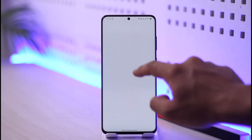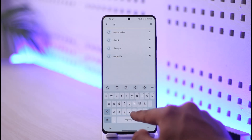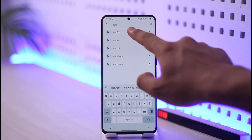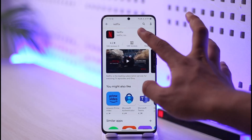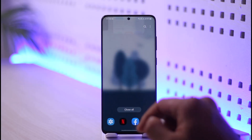Once you've cleared the cache and data, open the Play Store, type 'Netflix' in the search box, and check if there's an update available. If there is, make sure to update it to the latest version. Hopefully one of these steps will have helped you solve your problem.